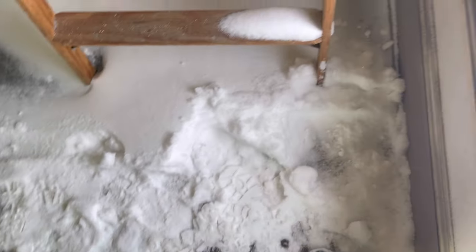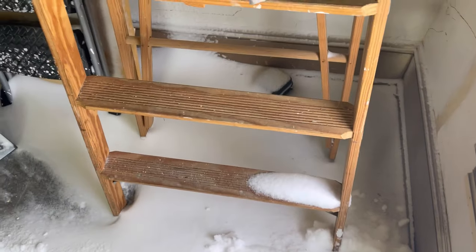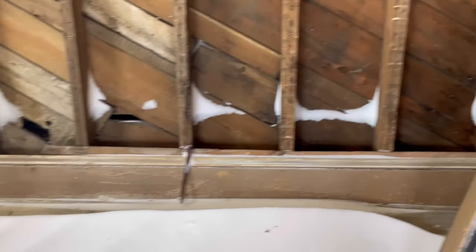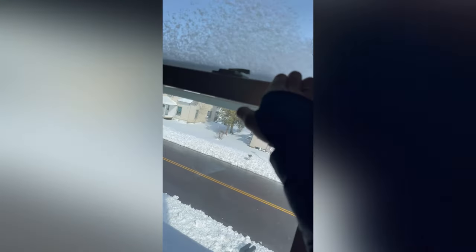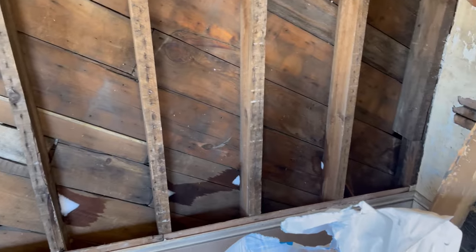Well, this is what happens when you forget to close your window and you have a snowstorm through the night. We're just going to shut that before we forget again.